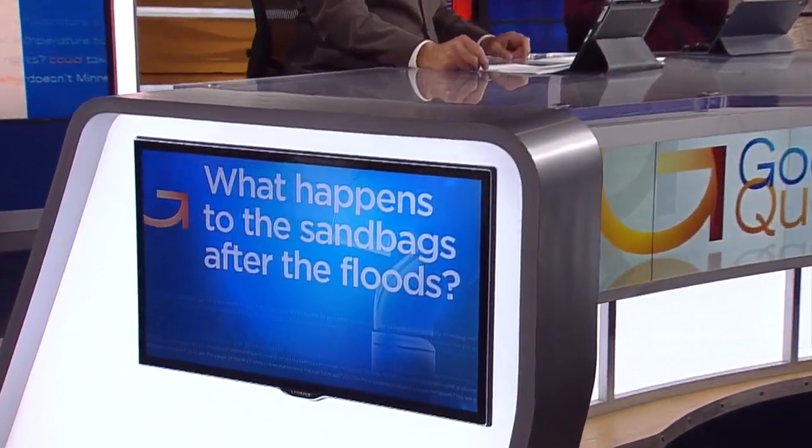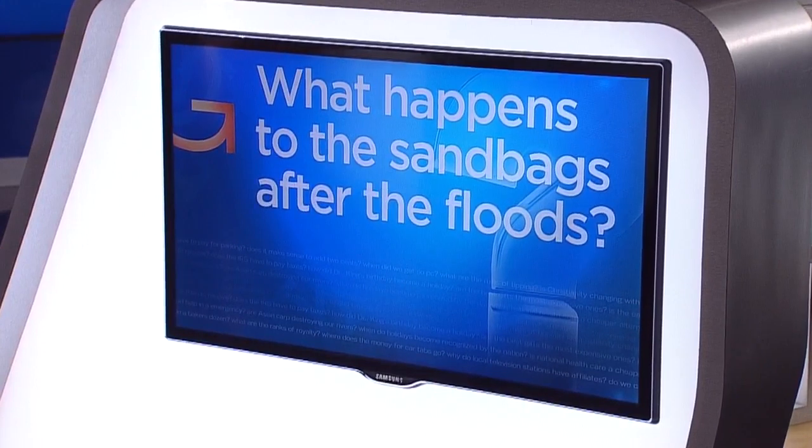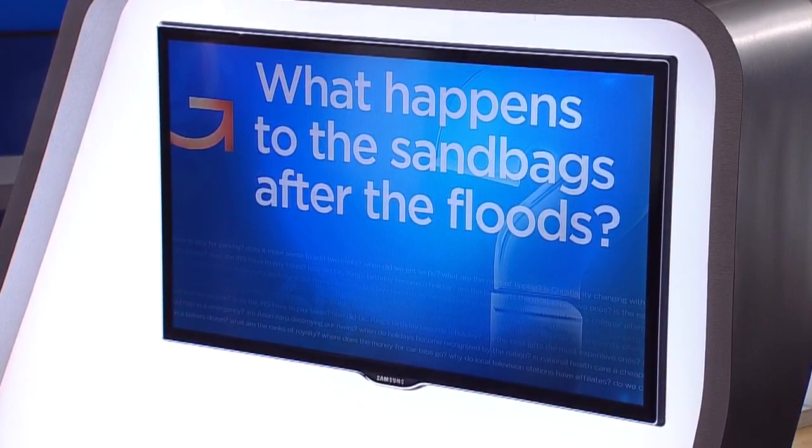For weeks, we've been watching people in river towns fill sandbag after sandbag. The goal is to keep the water out of homes, buildings, and storm sewers. All those images have had Scott from Rice, Rachel from Brooklyn Park, and many more wanting to know what happens to the sandbags after the floods. Good question — Heather Brown went to a flooded lakefront park in Hudson to find out.